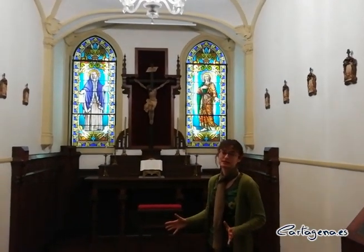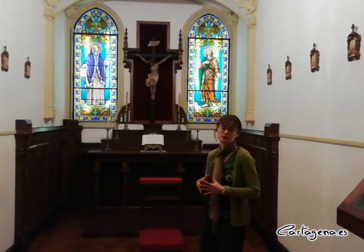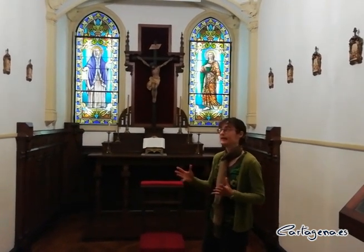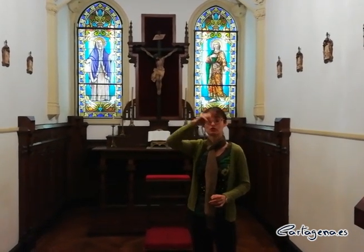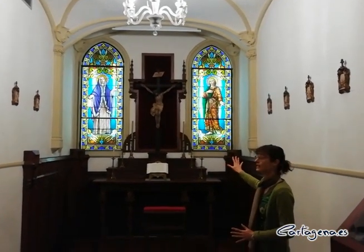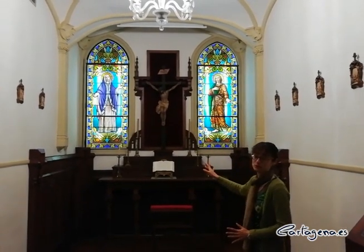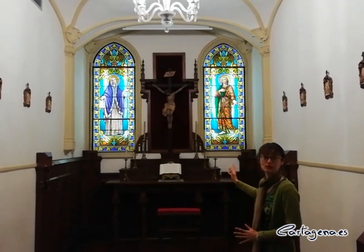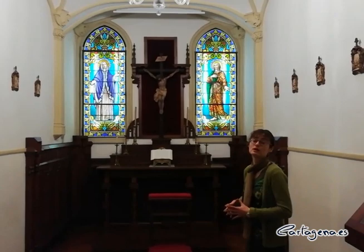Now we are in the private chapel of the Aguirre family, which is a sign of luxury — to have their own oratory in their own house. The style of this part is neo-Gothic, because at that time the style associated with religious spaces was Gothic, and that is the artistic style they adopted. You can see it in those pointed arches and those decorations. We also have the stained glass windows, which are large-scale, depicting the Mater Dolorosa and Saint John, brought from Bordeaux by the Aguirre family as a sign of their luxury.